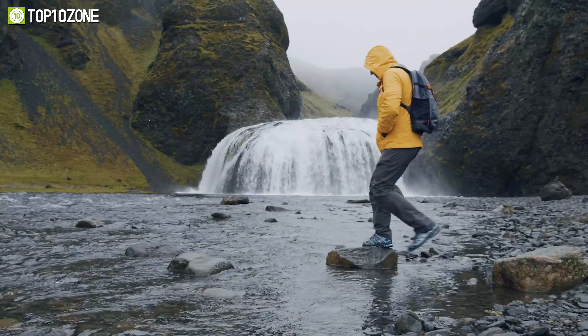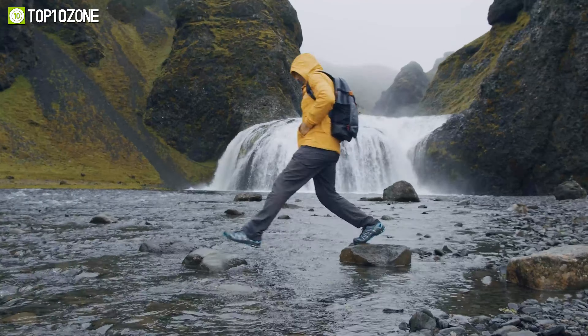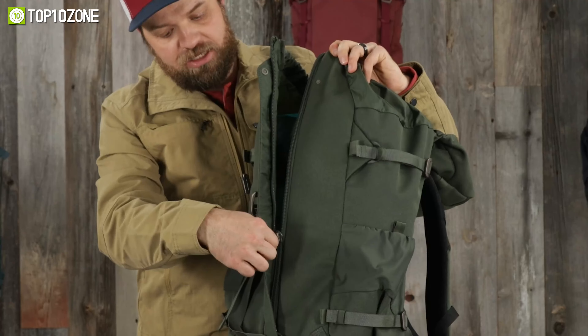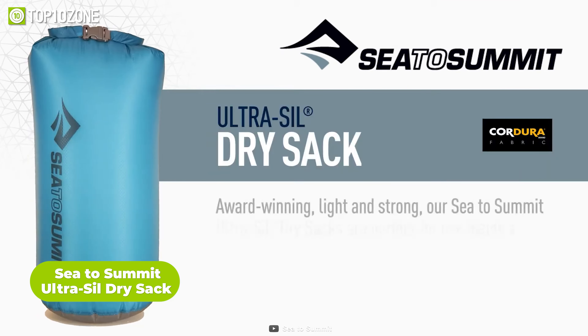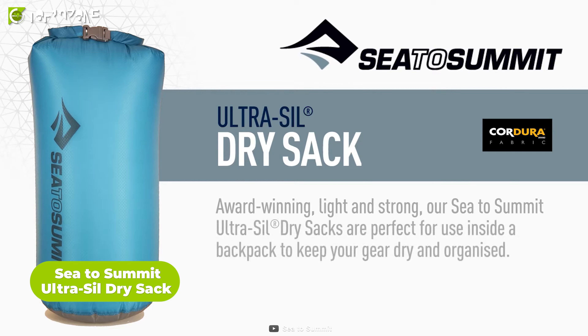Now, what if you come across a beautiful waterfall on your backpacking trip? Of course you're gonna enjoy it, right? So to keep your belongings dry and safe, you need a dry sack — like this Sea to Summit Ultra Seal Dry Sack, which is a waterproof and durable bag that can protect your gear from moisture and dust.